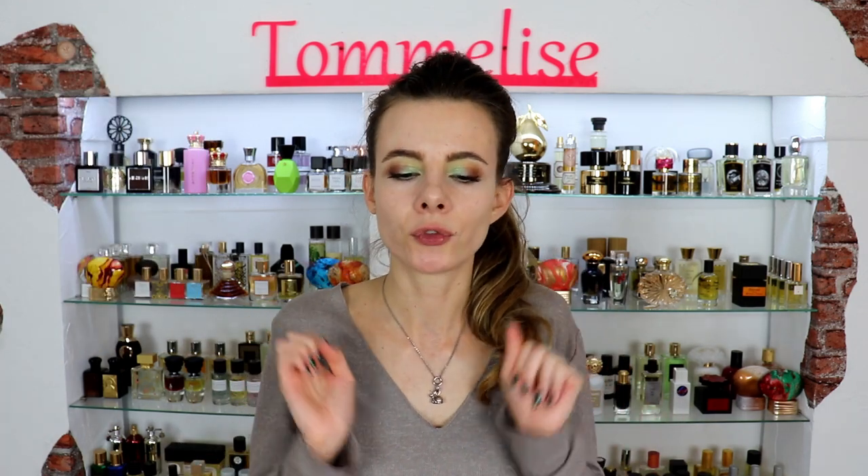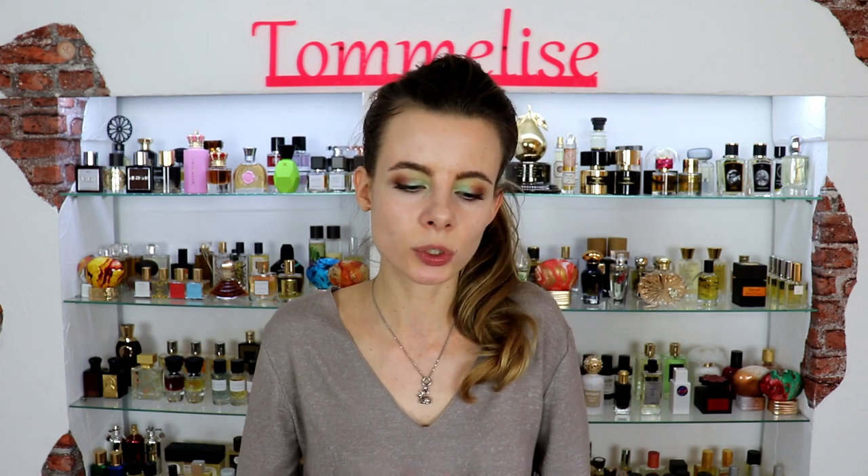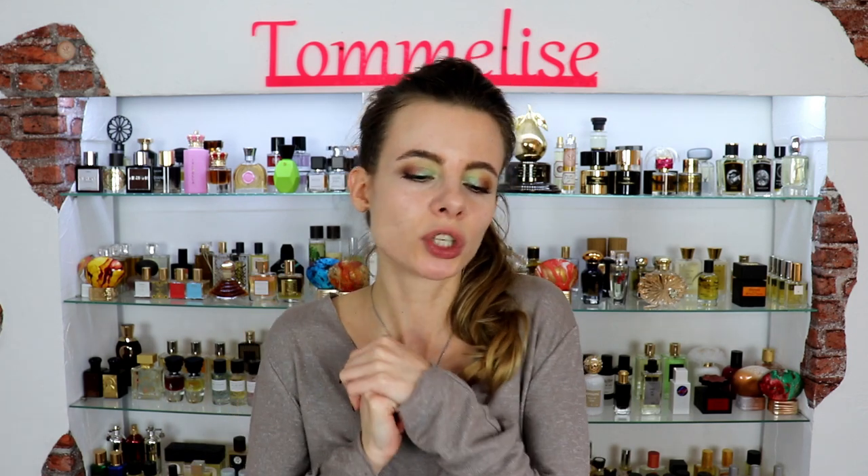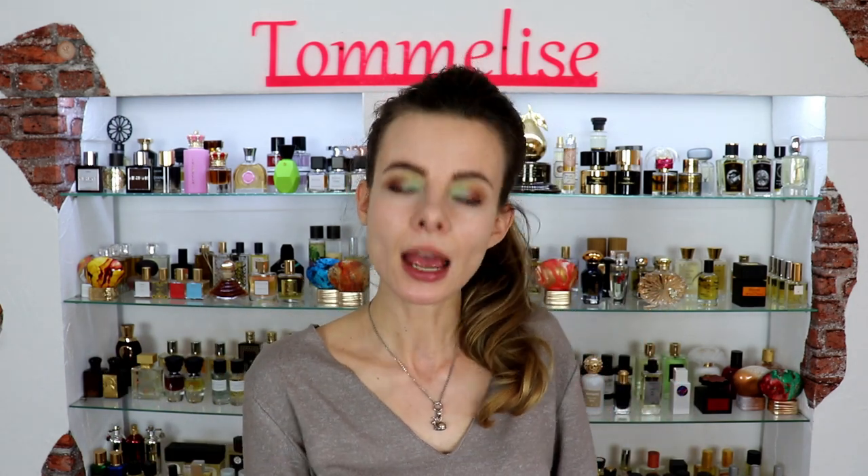Altogether there are five perfumes in that line and there is also a Gucci Bloom hair mist. I could smell only four of them because we don't have Gucci Bloom Boscade Fiori that came out this year, so if you have any experience with it please comment down below for all of us.